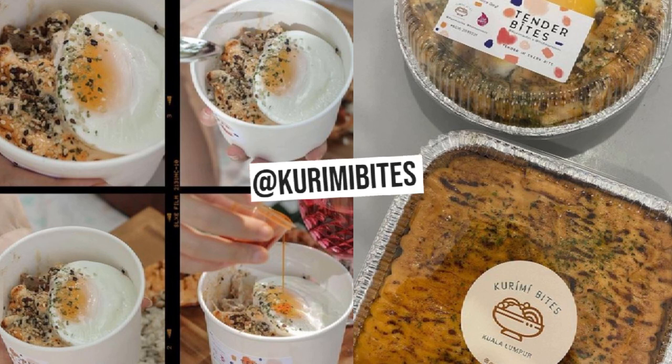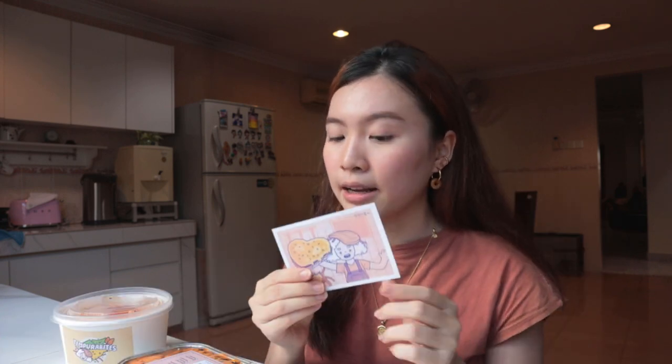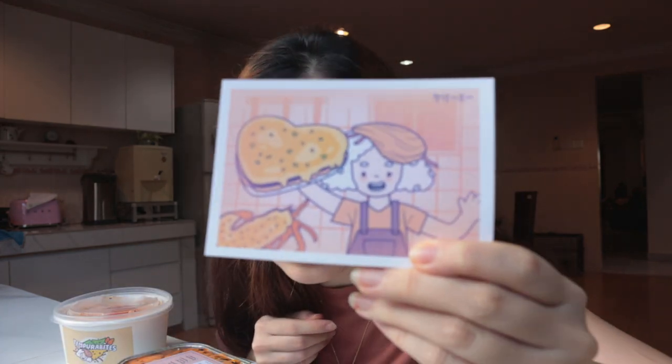We still have one last business to feature and this time we're jumping into Japanese cuisine. I came across Koremi Bites a month ago and I really want to try their stuff — they basically make creamy mentai. Ten out of ten for the aesthetics, just look at this — so freaking cute.